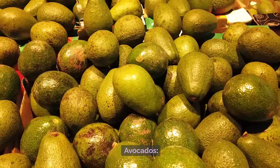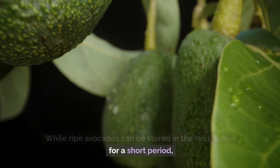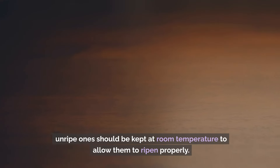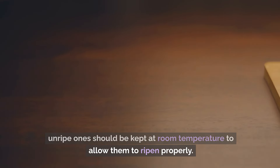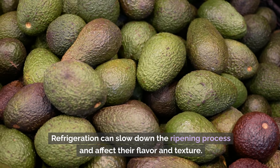Number 5: Avocados. While ripe avocados can be stored in the refrigerator for a short period, unripe ones should be kept at room temperature to allow them to ripen properly. Refrigeration can slow down the ripening process and affect their flavor and texture.